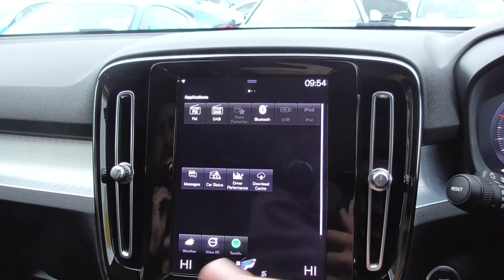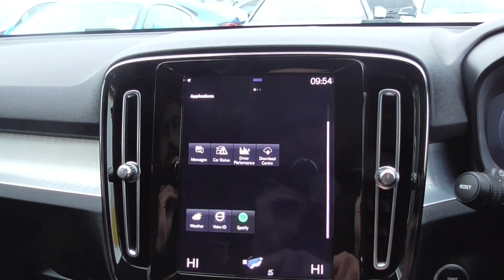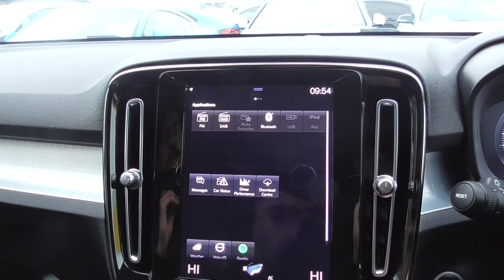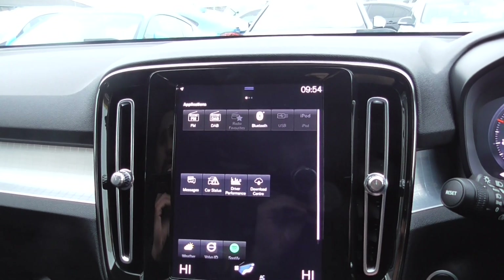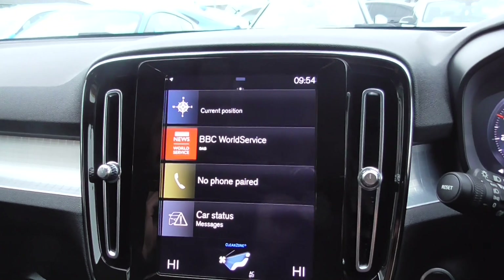When you go through to the other side, this is all your in-car features. So you've got your DAB and you can download more apps. You've got Spotify, Weather, and Volvo ID on there. Full phone connectivity, full media connectivity — iPod, USB, it's all found on there. Very intelligent cars.